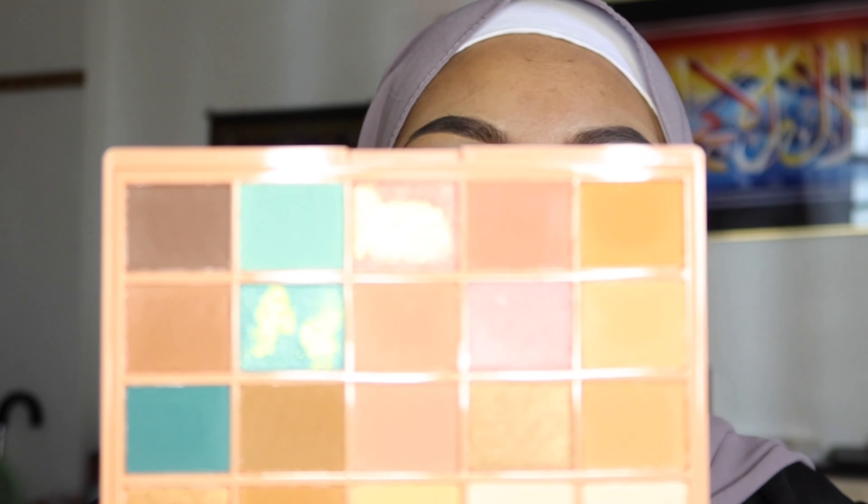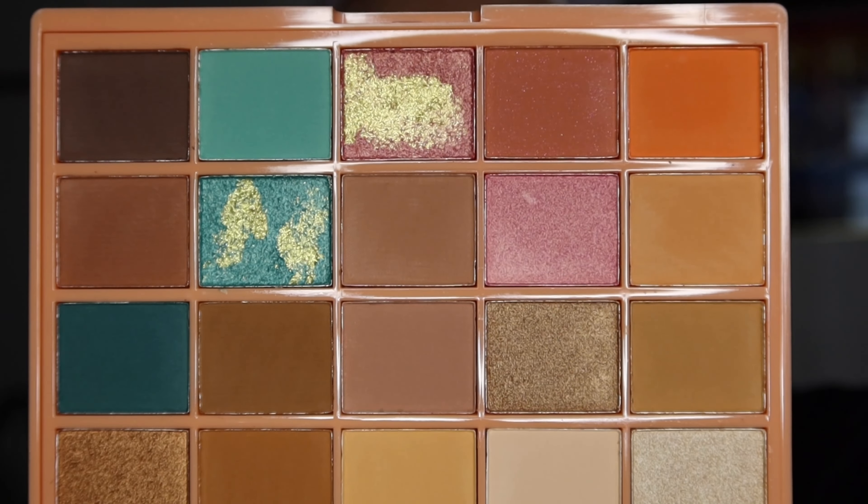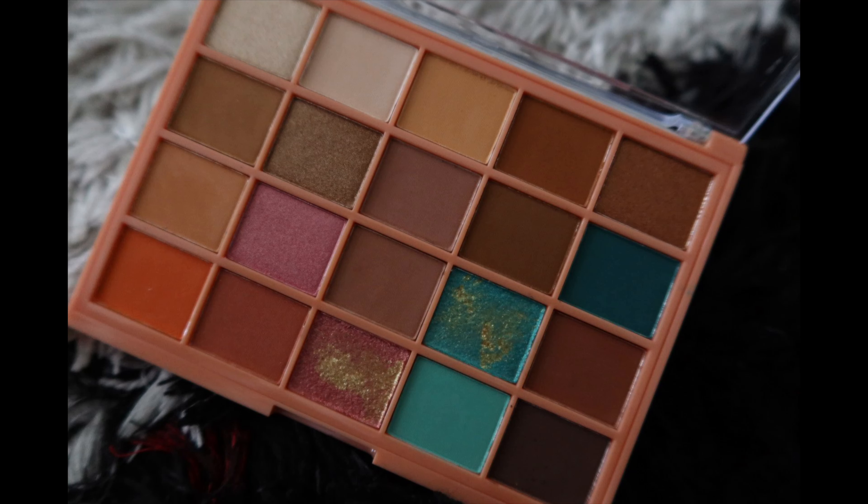Okay guys, so for today I'm actually just gonna use a drugstore palette. Let me just open it up for you guys. Anyways, this is the palette I'm using. So this is actually the Australis Beach Day Eyeshadow palette and I got it as a gift. I have not tried Australis eyeshadow before and it has been so long since I actually tried something from Australis.